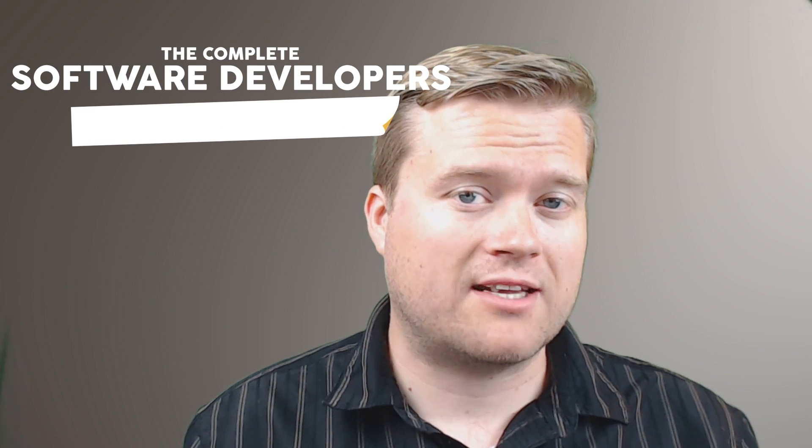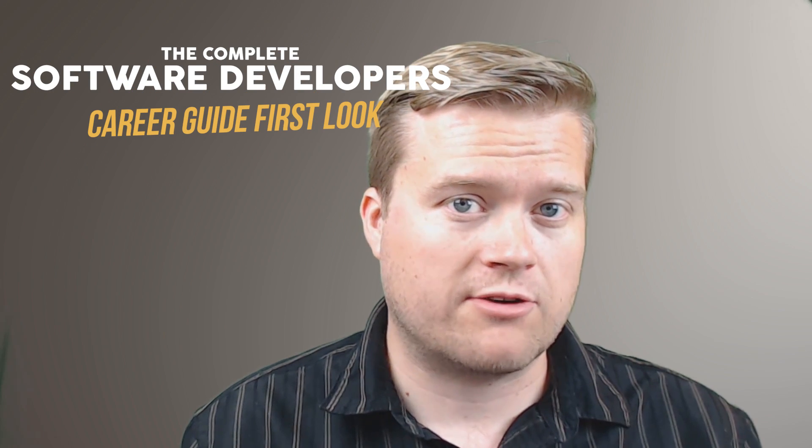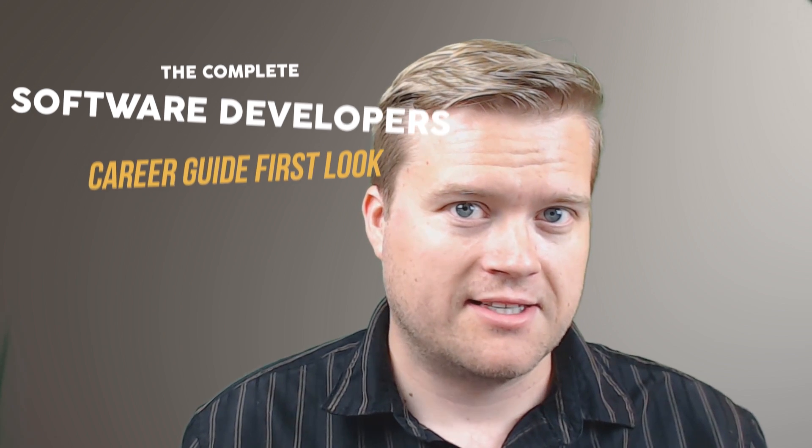Hey developers, today we're going to talk about the Complete Software Developer's Career Guide by John Sonmez. I'm taking a first look at it, let's talk about it.